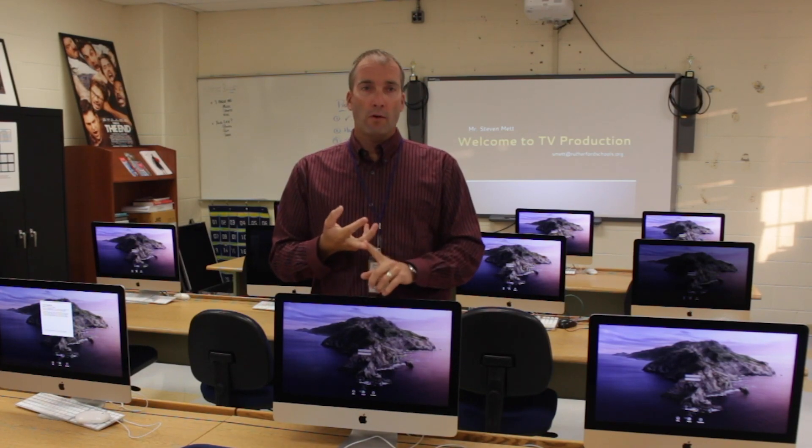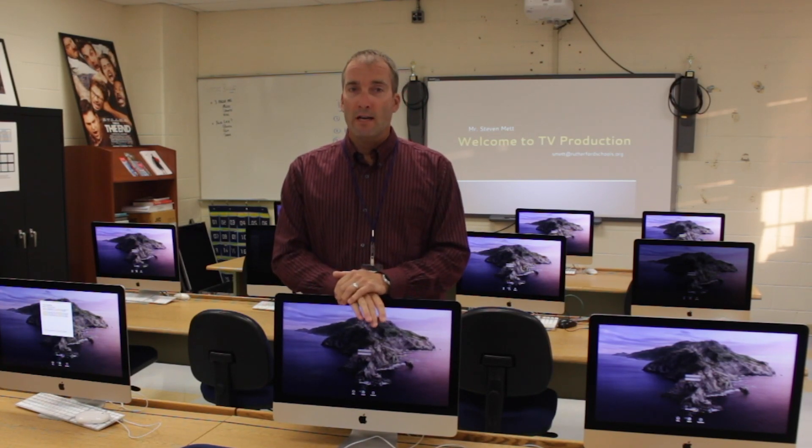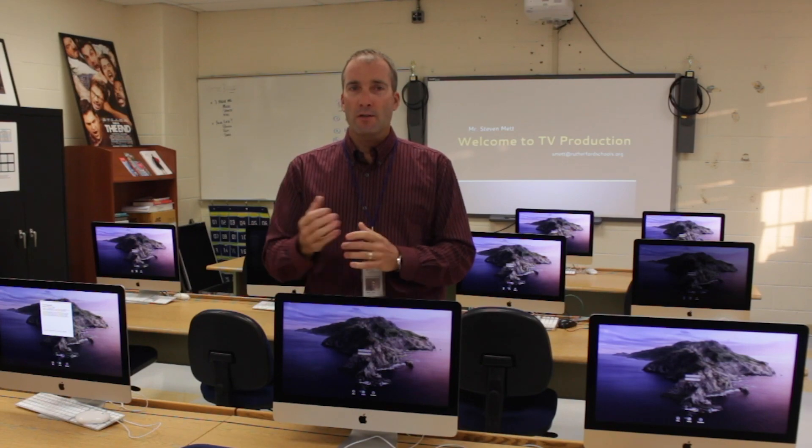I also teach the photography classes here. I run the RTV club, photo club, ski club, and coach the boys JV tennis team. So there are actually lots of ways that your son or daughter and I might be able to work together throughout the year.